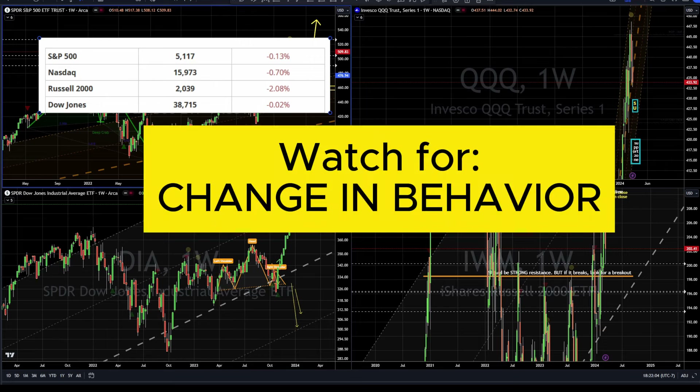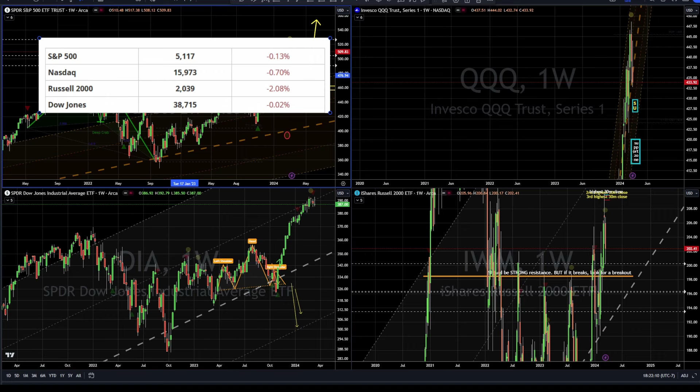So far we have been buying the dip, which means every time we have a red day like on Friday, or a red week, we bounce and make a higher high very fast. So that's what we're looking for this week — is there a change in behavior? I don't expect it. I should just wait and watch. If I expect it, then I'm guessing and I'm jumping the gun.